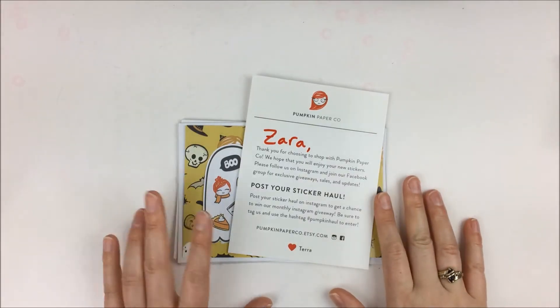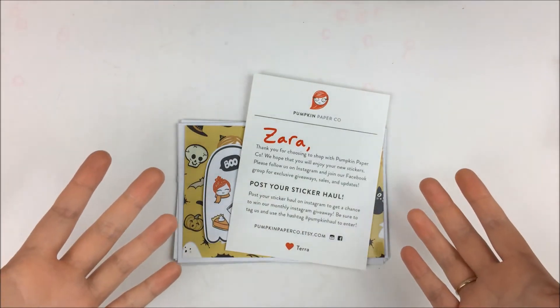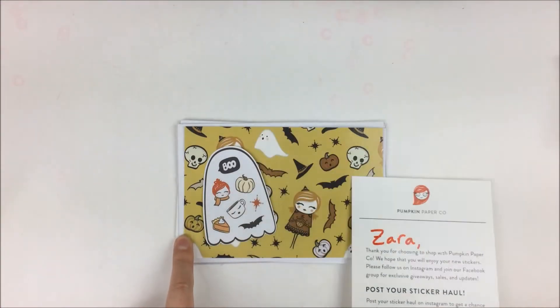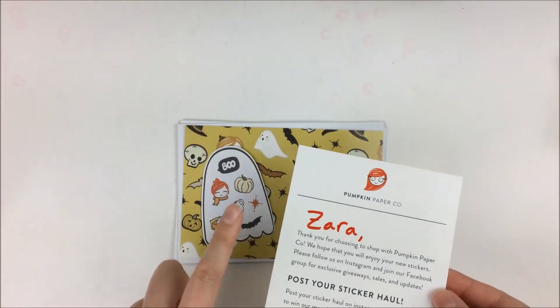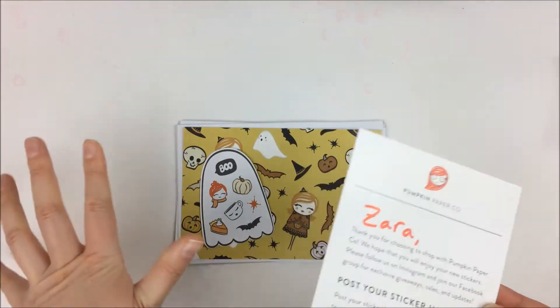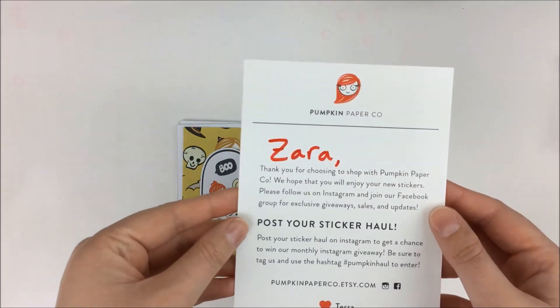Next up I have an order from Pumpkin Paper Co. I haven't ordered from her shop in a while, so I figured it was about time. She was having a Black Friday sale or Halloween sale — something like that. She doesn't offer sales very often, so since I was itching to buy from her shop anyway and she was having a sale, it was just perfect timing.